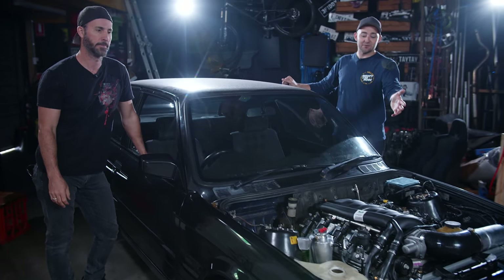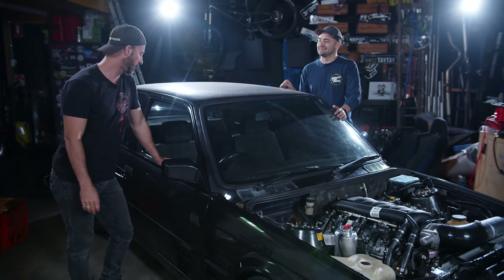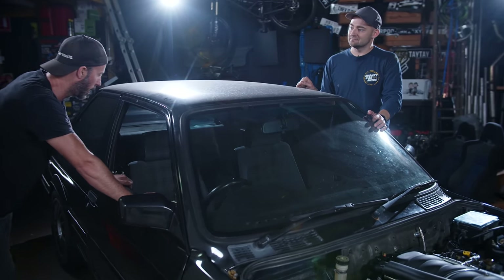We got the engine in with the help of the guys at Brintec, which is awesome. It's got a transmission and a few extra bits bolted to it, but there's still quite a few things missing — things like wiring, a fuel system, fluids, and the interior. So this whole interior is going to go. We've got a roll cage going in there that AGI is making for us.